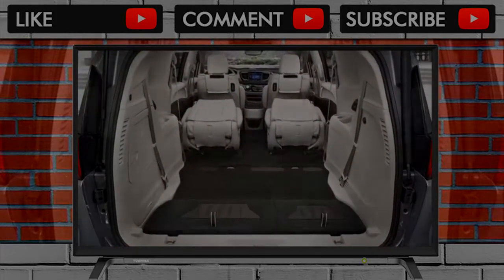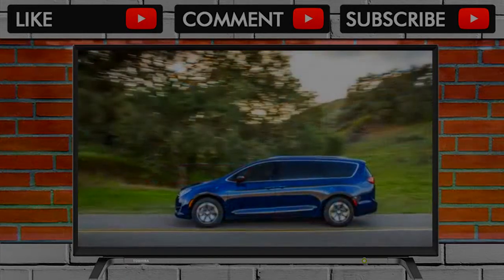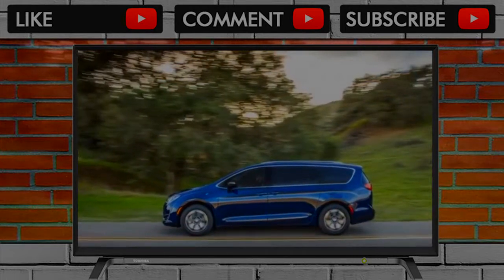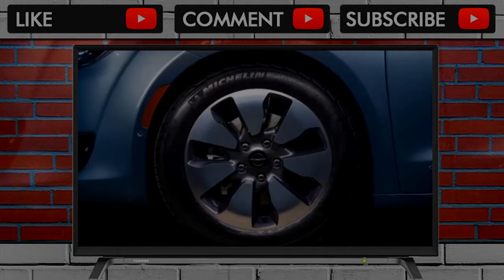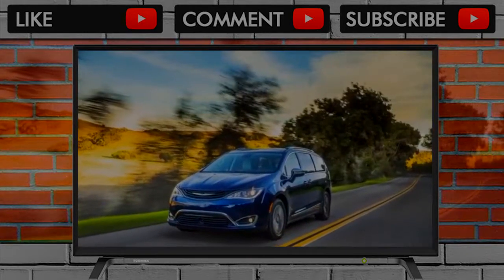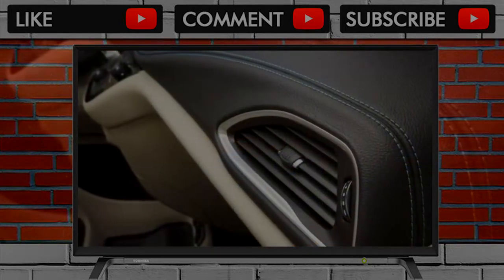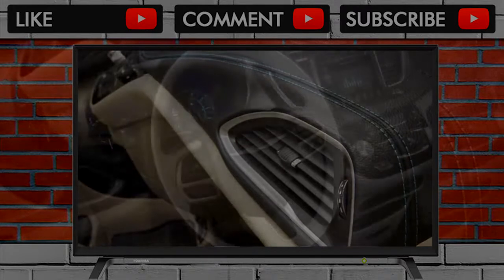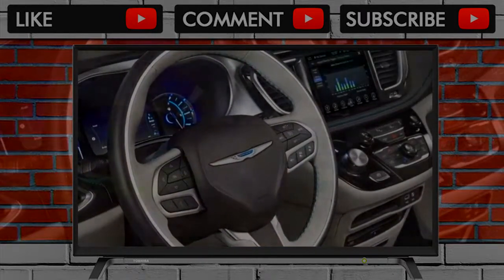Cargo volume is unchanged at 98.5 cubic feet behind the second row and 32.3 cubic feet behind the third row when it's raised. The power-adjustable front row seats are relatively supportive, and the sliding second row seats were fine as well. The third row seats aren't as lavishly padded as the front seats, but adults won't find them uncomfortable — just perhaps a bit less supportive — and the headroom and legroom back there is exemplary. The Pacifica Hybrid Limited doesn't offer the power-folding third row found on the same trim level in the conventional version, however.